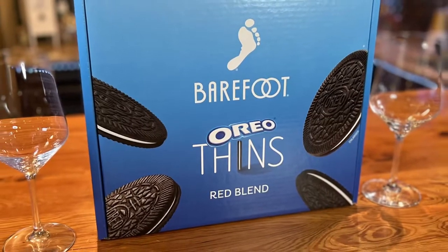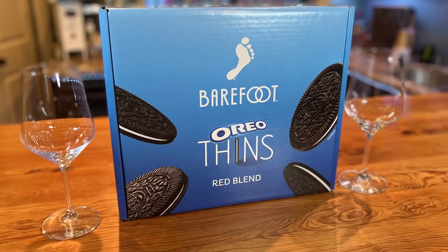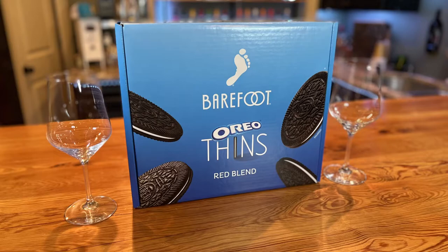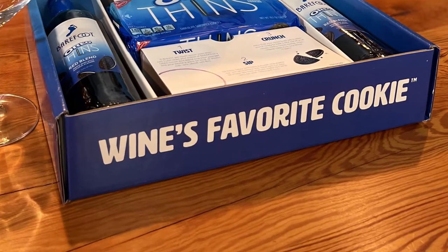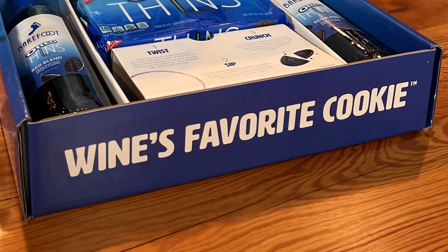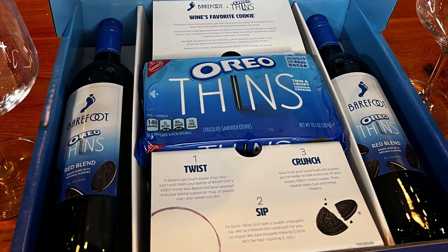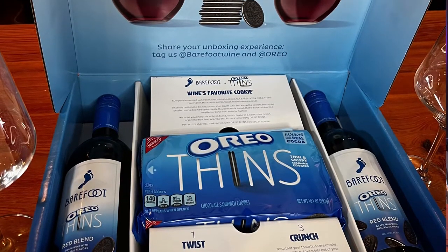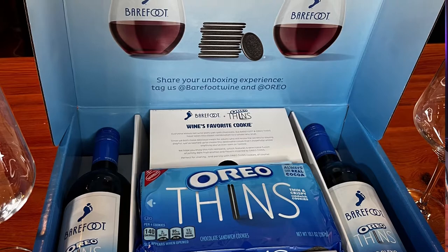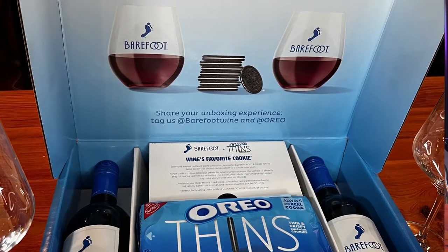First off, it comes in a pretty awesome box. It comes together — it says "wine's favorite cookie." We're going to open this up. So there's two bottles of wine and a thing of Oreo thins, and it looks like some instructions on how to enjoy.